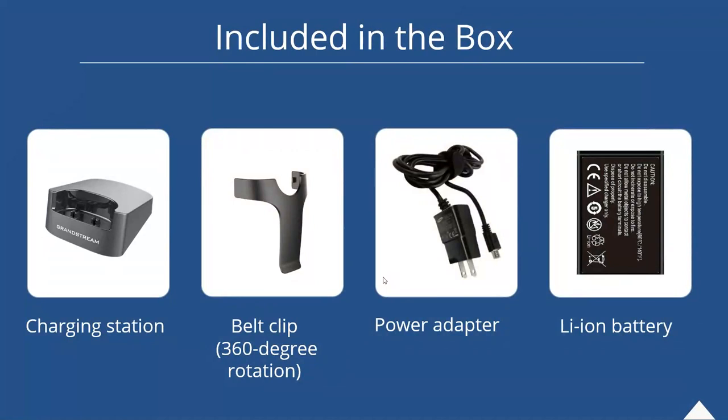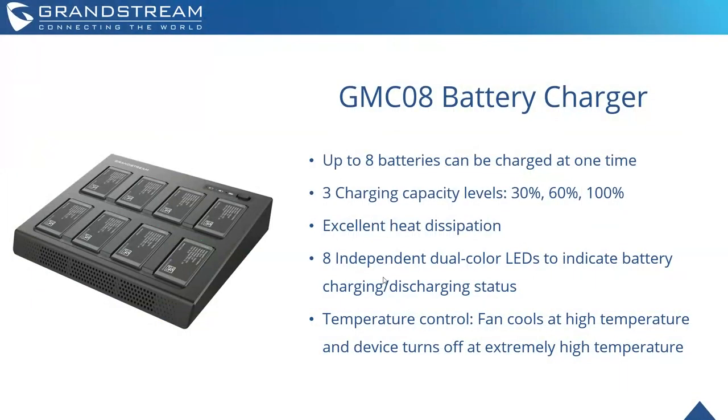What's included in the box with our WPs: a belt clip, the charging station, the power adapter, and the lithium-ion battery — everything you need. The GMC-08 battery charger can charge up to eight batteries at any given time. You can set the capacity levels — 30%, 60%, or 100%. There is a fan built in to cool the batteries, and it has auto shut-off should the battery charger itself get too hot.